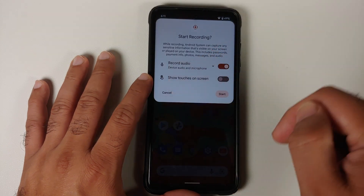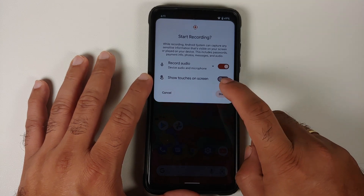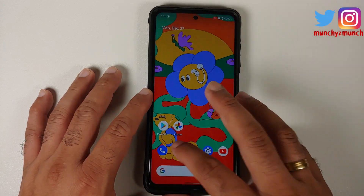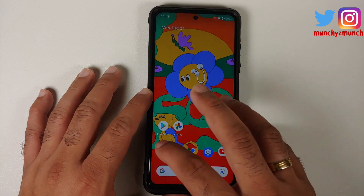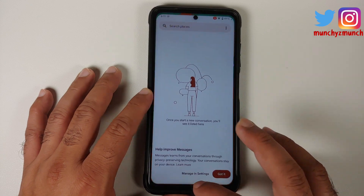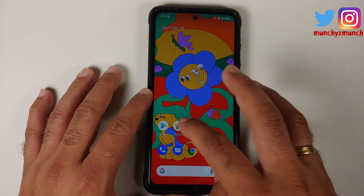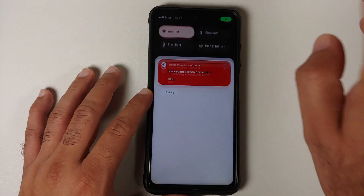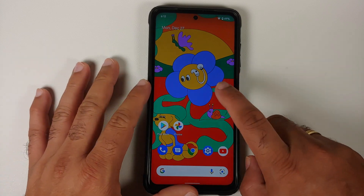You can record your internal audio and microphone at the same time. Screen recording has started and what we are looking for is if you have any lags or jitters in the UI when using the screen recorder. Yes, there is some UI lag — the animations are not as smooth as they are without a screen recording going on in the background.